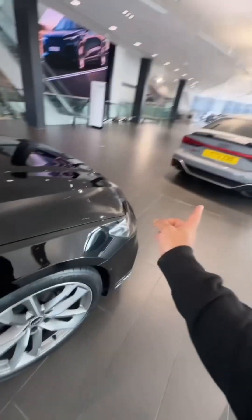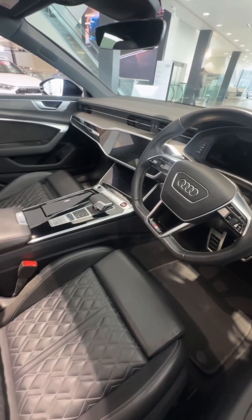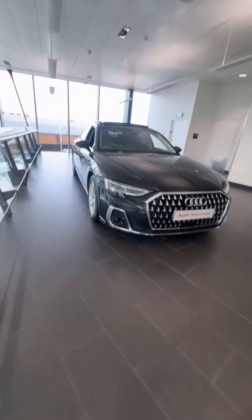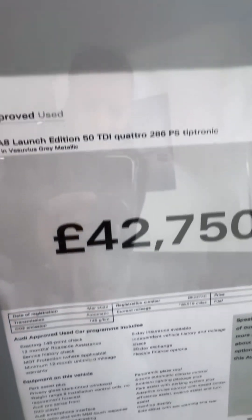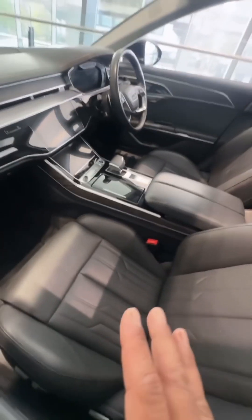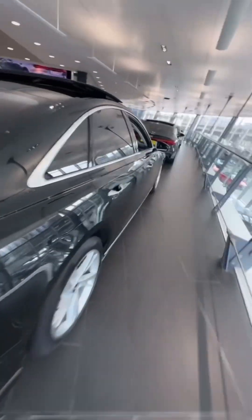Next up there's an S7 — I reviewed that a couple of weeks ago. Basically the more basic version: rather than honeycomb you've got the diamond stitch. It's a three-litre diesel. And then after that, looks like an A8 — Launch Edition, 50 TDI, 42 grand, 26,000 miles on the clock. Pretty standard for an A8, but lovely spec car.